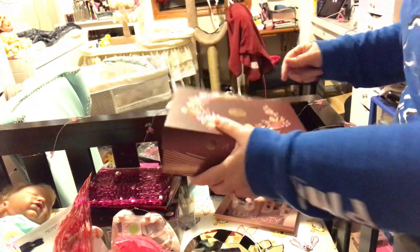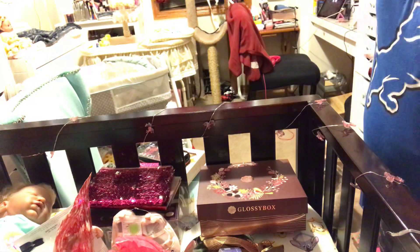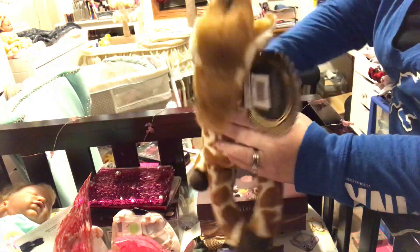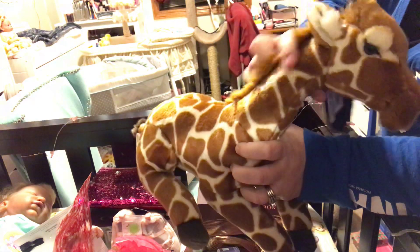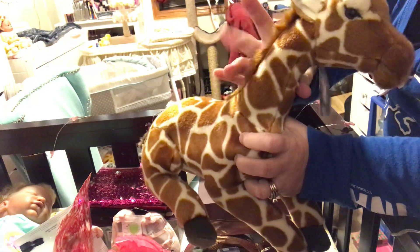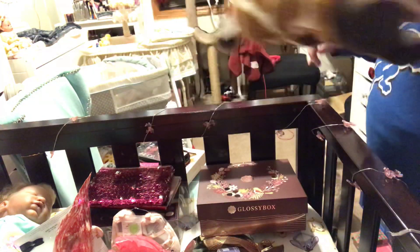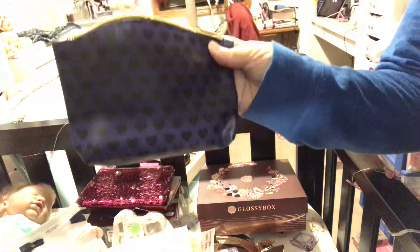I guess that's it — but I also had to get this from Kohl's. Isn't that adorable? I love giraffes. Did you know giraffes and humans have the same number of bones in our necks? In case you didn't know! And then I also have Ipsy, so I'll do that one next after this.